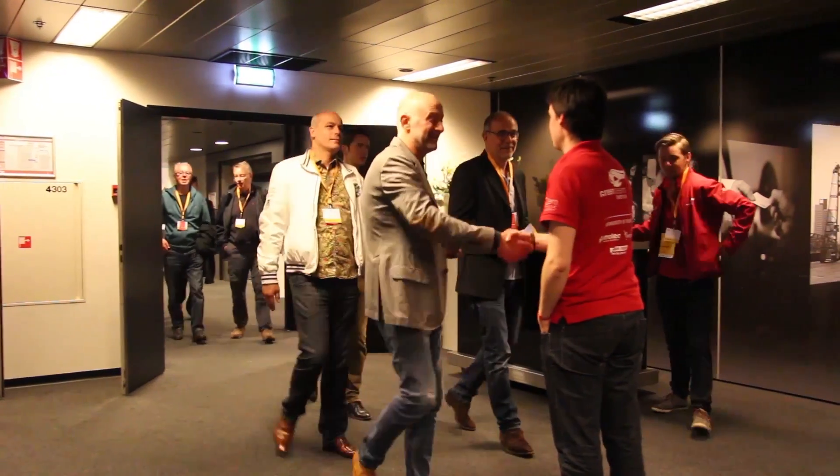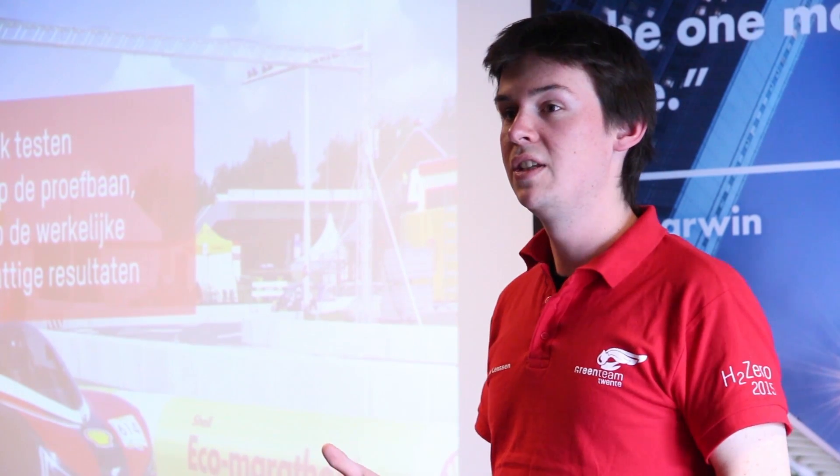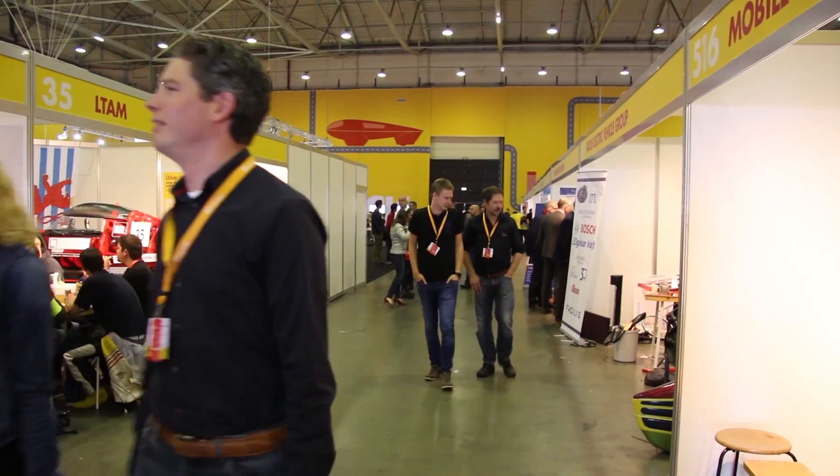The second event we had today was a VIP tour for all our partners. They arrived here in Rotterdam and were taken to a room in the Ahoy, where they received a presentation on the progress of the team over the last week. They were then given a guided tour of the paddocks and shown around the H20.